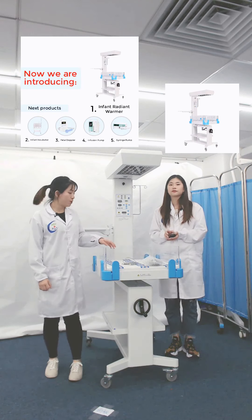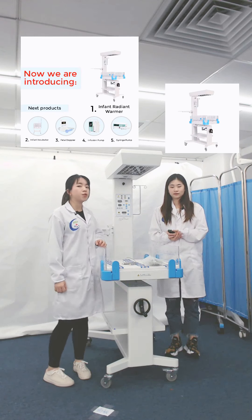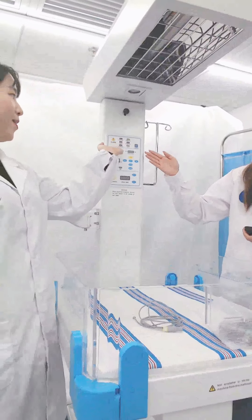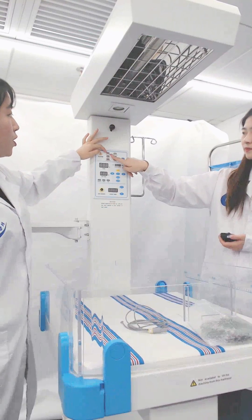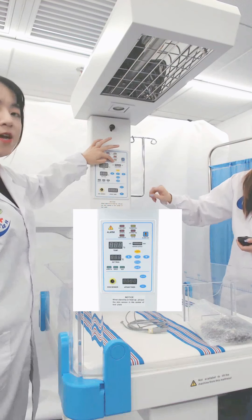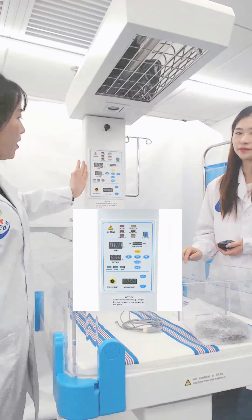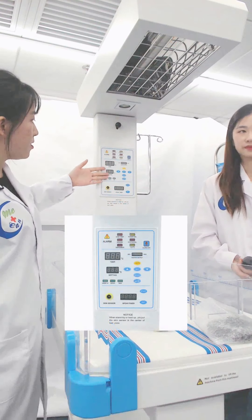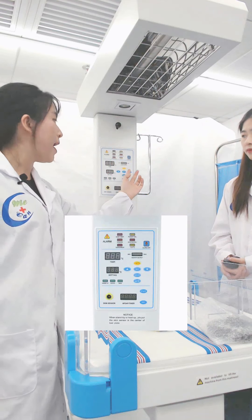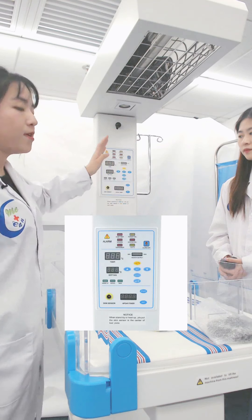The skin temperature sensor is close to the baby's skin. Through the control of the baby's skin temperature, the baby can reach and maintain the temperature set by doctors. Let's start from the control panel. Here is the alarm panel showing over temperature, power fail, sensor, system fail, and the temperature arrow. This is the over-37°C alarm, and here you can press to turn the alarm off.